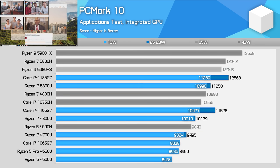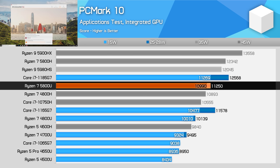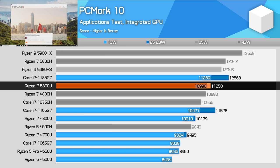In the PCMark10 applications test, which measures Microsoft Office performance and the Edge web browser, we end up with another interesting situation. At 15W, the 5800U essentially matches Tiger Lake's performance. However, in the higher power class at 25W, the 5800U comes in 10% behind the 1185G7. While the 5800U does show a healthy 10% uplift over the 4800U, this isn't enough to close the gap to Tiger Lake.